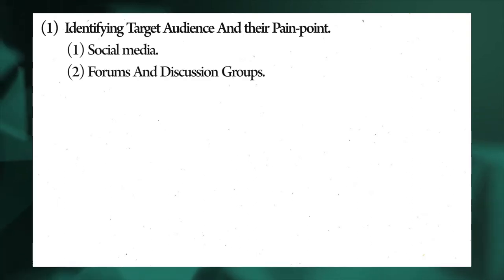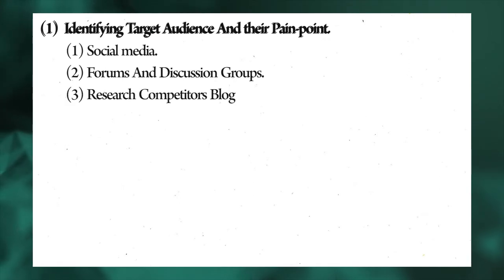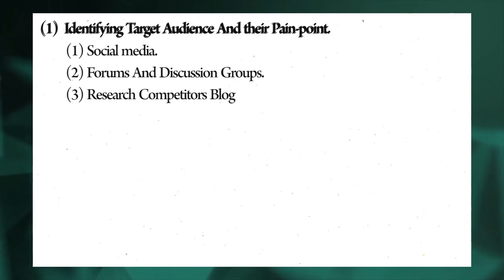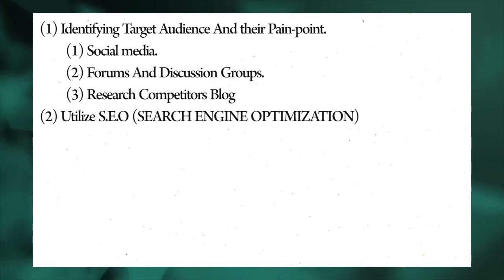Second, join forums and discussion groups in your niche to know what your audience is looking for and the best way to meet their demands. Third, research your competitors' blogs — chances are they're answering questions that will help you know more about your audience.